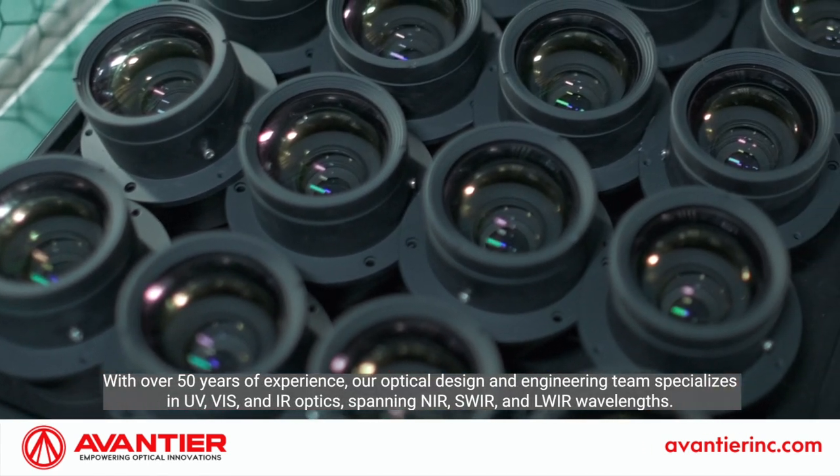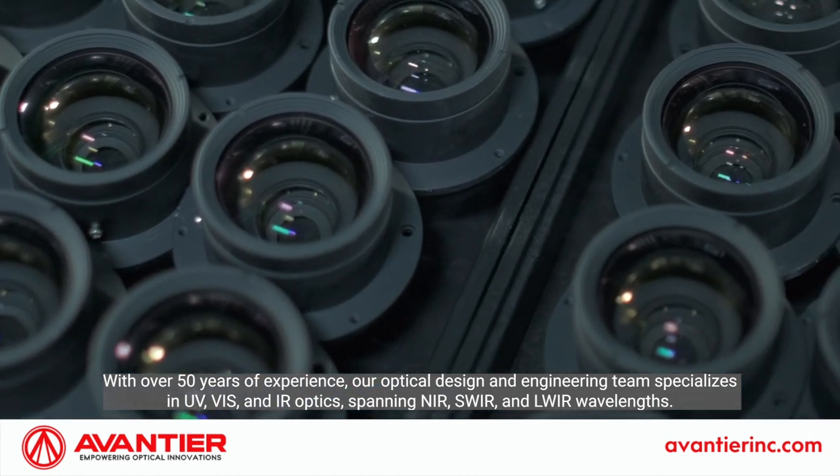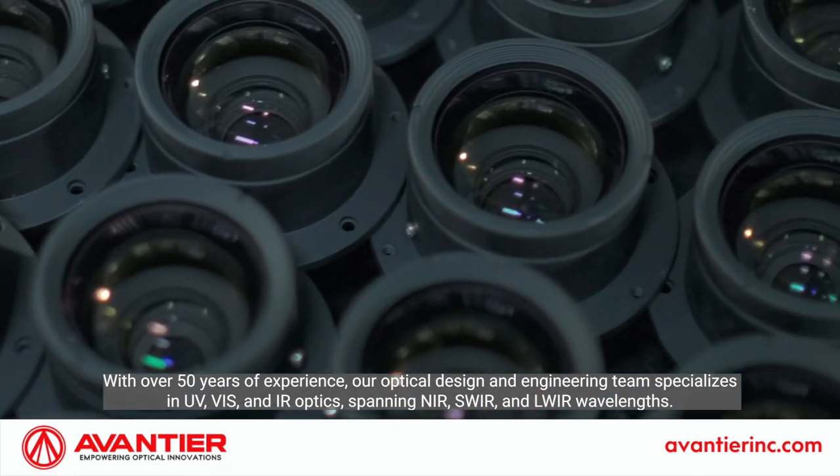With over 50 years of experience, our optical design and engineering team specializes in UV, VIS, and IR optics spanning NIR, SWIR, and LWIR wavelengths.